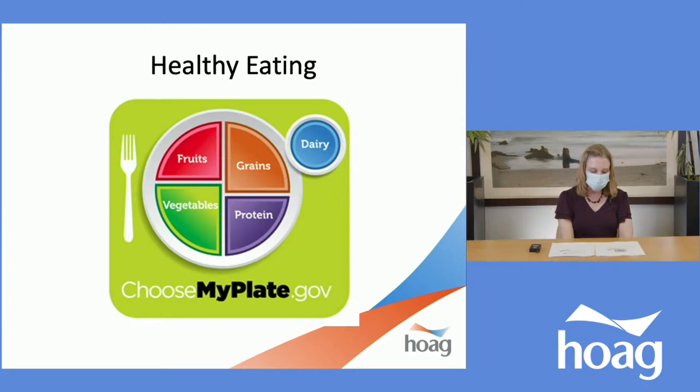An increasing number of researchers are recommending paying greater attention to an individual's overall quality of diet. To slow or prevent the progression of kidney disease, it's important to include a variety of foods — fruits, vegetables, whole grains, legumes — while limiting meat, sodium, and refined sugar. This is the plate method, based on the general dietary guidelines for Americans called MyPlate, which you can use as a reference. This replaces the food guide pyramid, and to me it's a bit more straightforward. Let's go through each section.